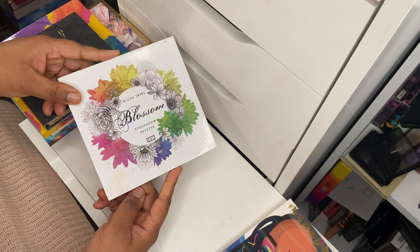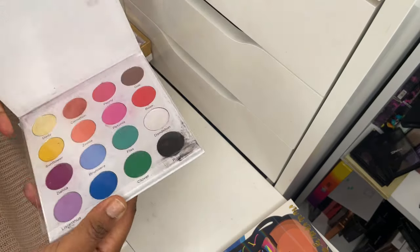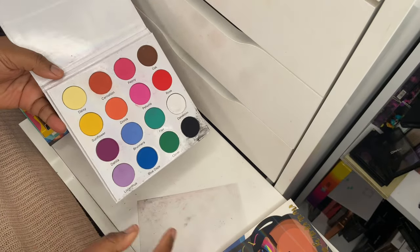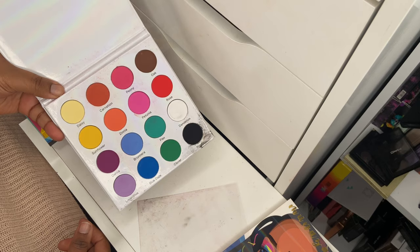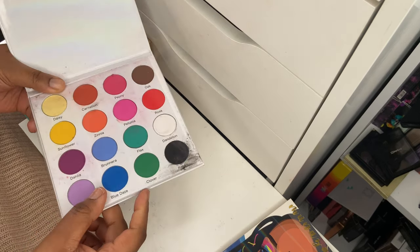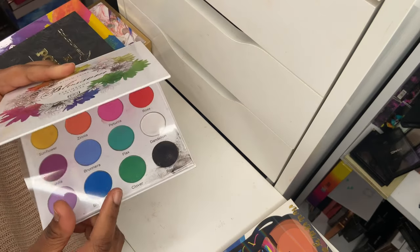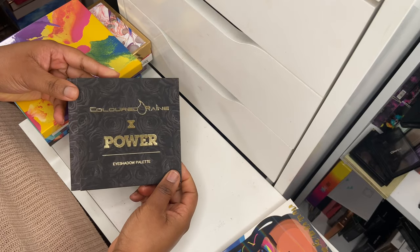Next up is the Blossom eyeshadow palette from Blush Tribe — a rainbow-type pigmented palette. I used it at the time and it had beautiful colors, but since you guys can't purchase it anymore, I think I will declutter it and give it to my niece.